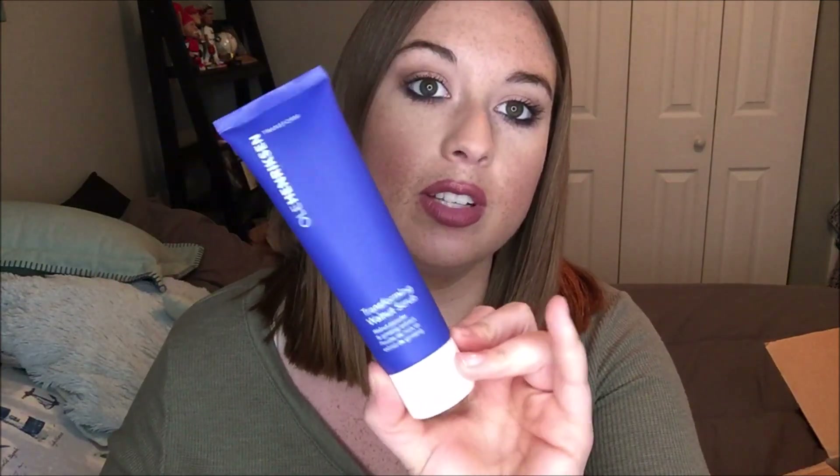I picked up my favorite scrub of the moment — the Ole Henriksen Transforming Walnut Scrub. I got a full size of this in my Allure beauty box one month and fell in love with it. It's in my shower right now, so I wanted to pick another one up while it was 20% off. The walnuts make it very abrasive, but once or twice a week it's really great for getting all the dead skin off your face. It does leave a bit of a mess in the shower since it doesn't dissolve, but it leaves my skin feeling so soft.